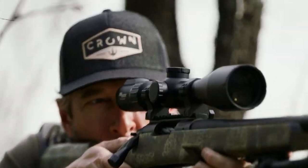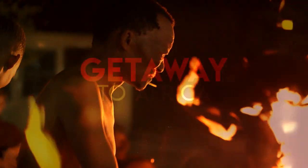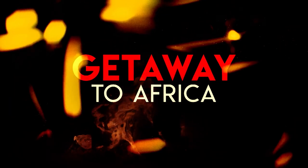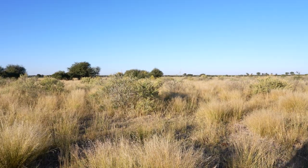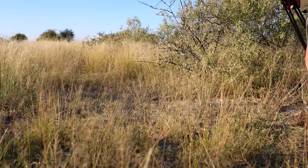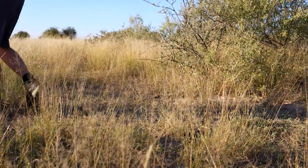The Getaway Series is proudly sponsored by Crown Precision Arms. Alright, good evening, Cory. It's early morning. We actually went out to look for a black wildebeest, or something like that, a small animal, and the first thing we see is a big old sable bull.